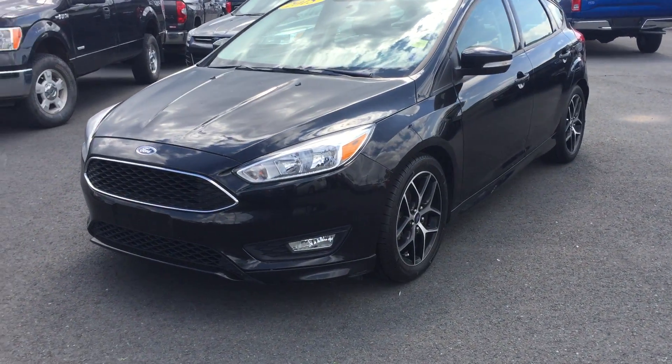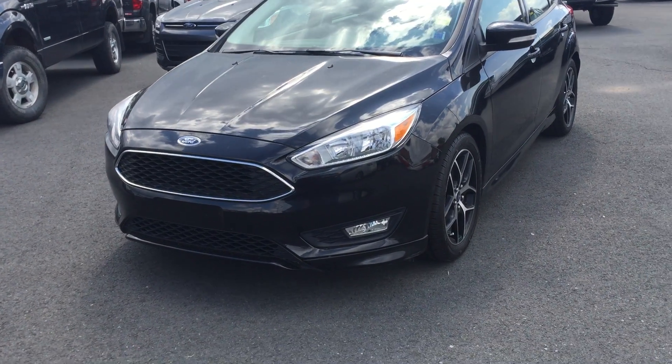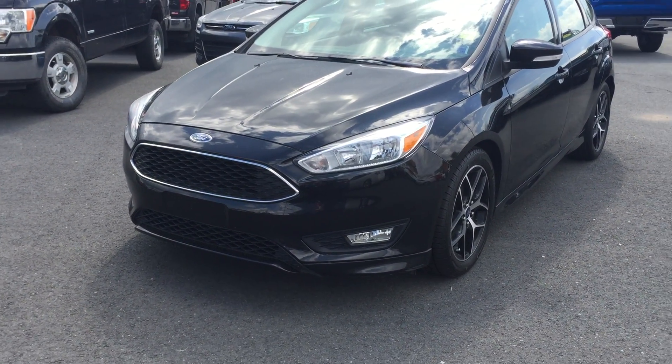Hi and thank you for tuning into Hollis Ford. Today on our pre-owned lot we have a 2015 Ford Focus SE in the beautiful shadow black.